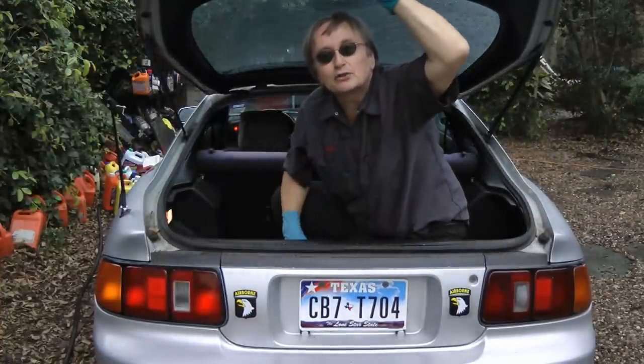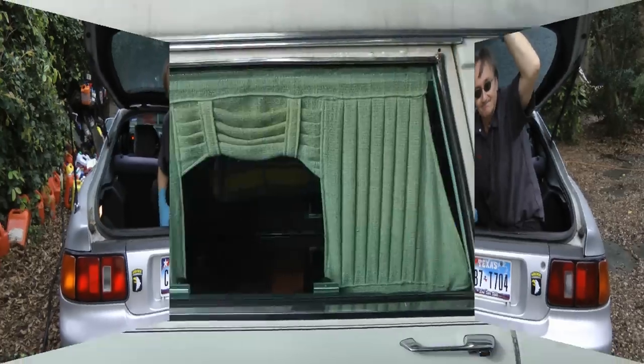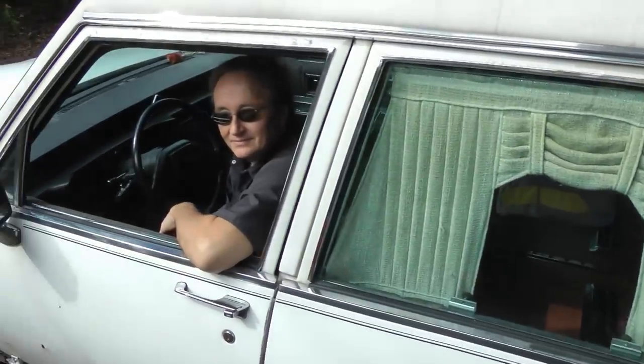So if you can't get a mechanic to live in the trunk of your car, at least you know what to put there instead. And remember, if your car has any problems, just visit the Scotty Kilmer channel.